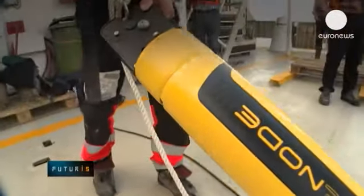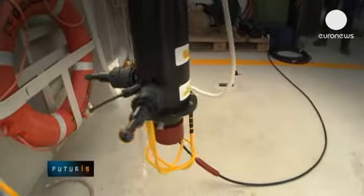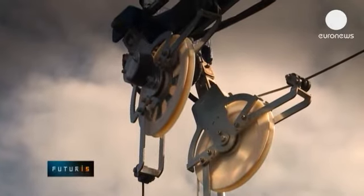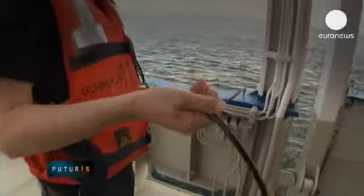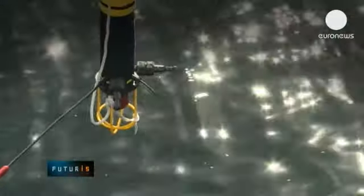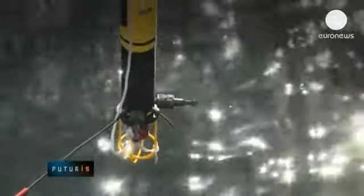A number of specially developed sensor nodes are placed hundreds of metres down on the seabed, at a distance from each other. Each unit is completely autonomous — they have a built-in battery, so there is no need for a power cable, meaning deployment is far cheaper.